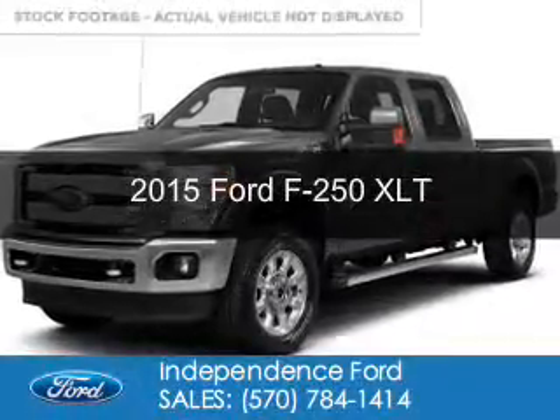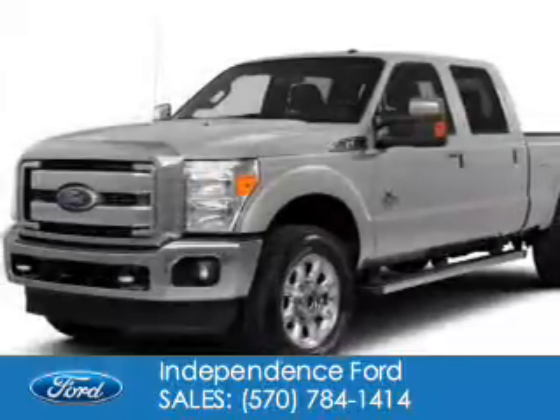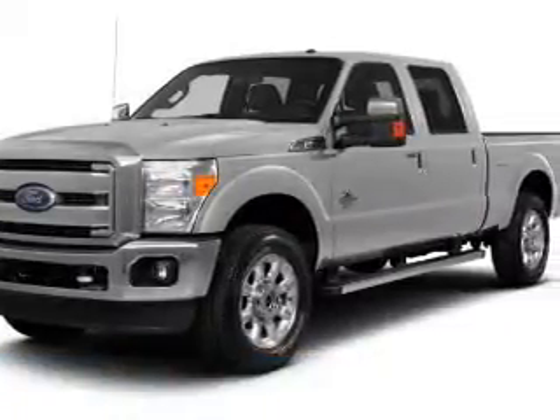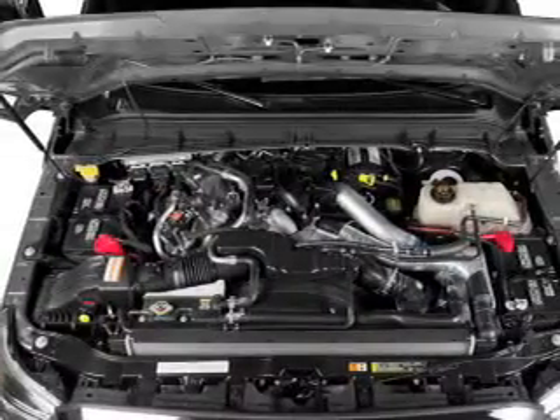This is a new 2015 Ford F-250. It's powered by 4-wheel drive, a 6.7 liter, 8-cylinder engine, and a 6-speed automatic transmission.